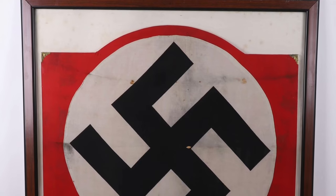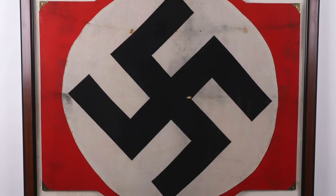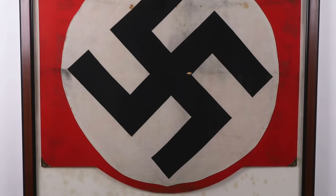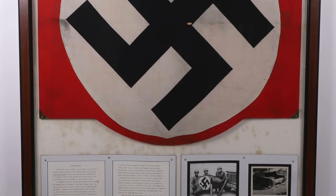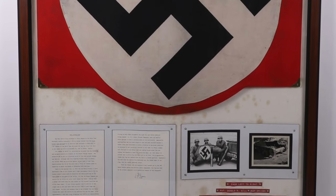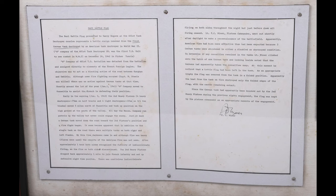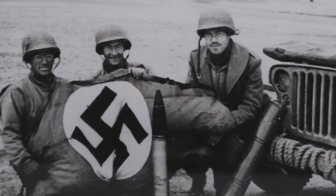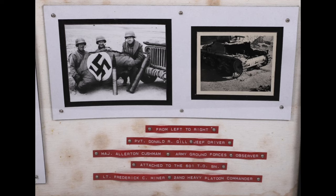The last Third Reich item is lot 463 — a historically interesting and important WWII German recognition flag taken from the first German tank destroyed by an American tank destroyer in WWII, which took place in North Africa. The item has been beautifully framed along with a detailed letter of provenance, and you can clearly see three US GIs posing with the flag. A really interesting piece estimated at $3,000 to $5,000 US dollars.